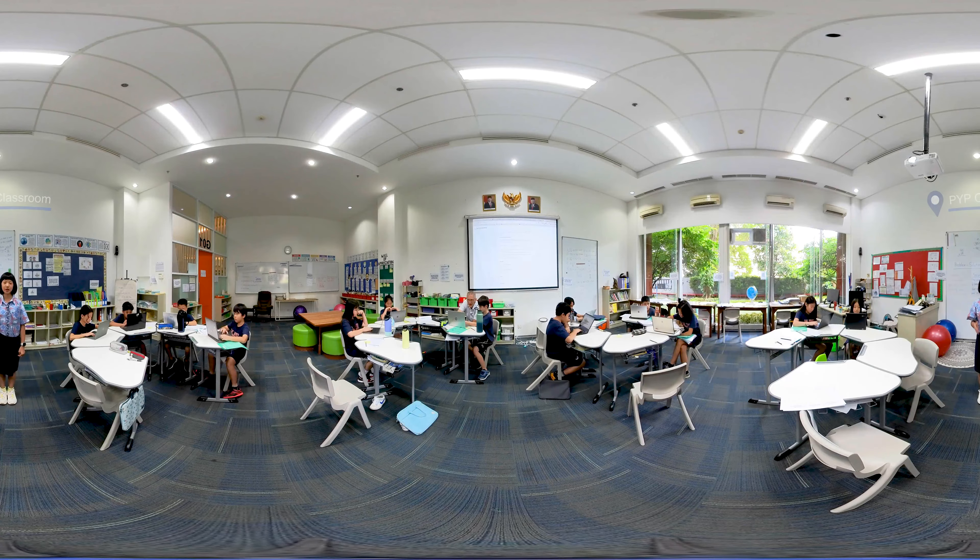Hi, I am Claudia. I'm from BIP5. Right now we are in my classroom. Each classroom at ENGIS is designed with the student experience in mind, supporting a collaborative and inclusive learning culture as an international baccalaureate school.